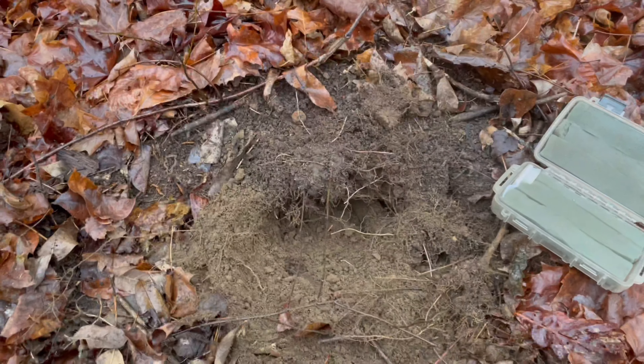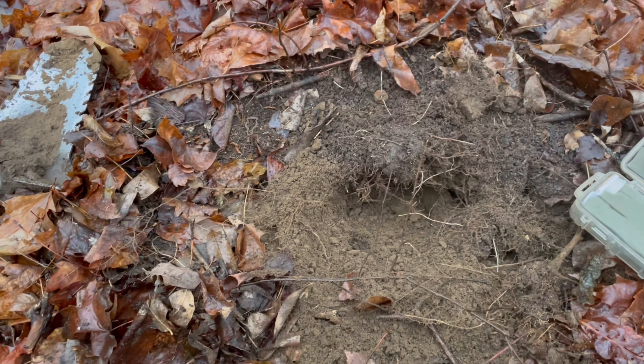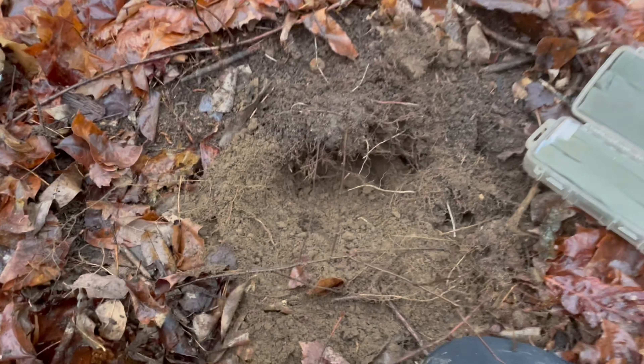Hey everybody, good morning. Last day of the year, got to get those last minute finds in. I got a cellar hole right here, see what we can get.